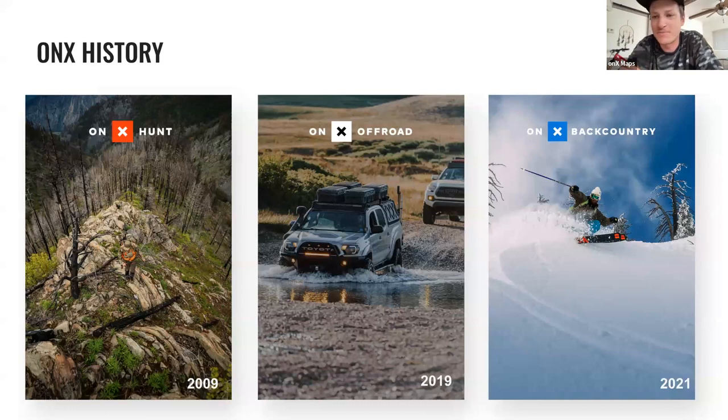A quick history of Onyx: Onyx Hunt was the first app, launched in 2009. Back then, Onyx was founded to put a chip with private land data and other hunting-relevant information into a Garmin device. As mobile phones became more powerful, they grew into a mobile app that works with the device already in your pocket — enabling features like sharing between all users.